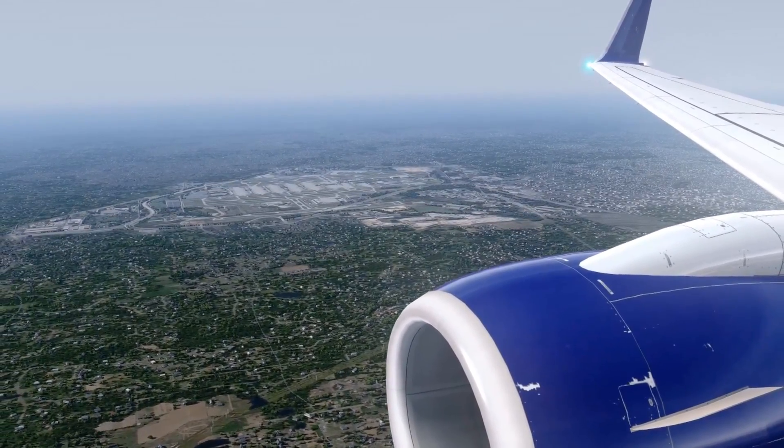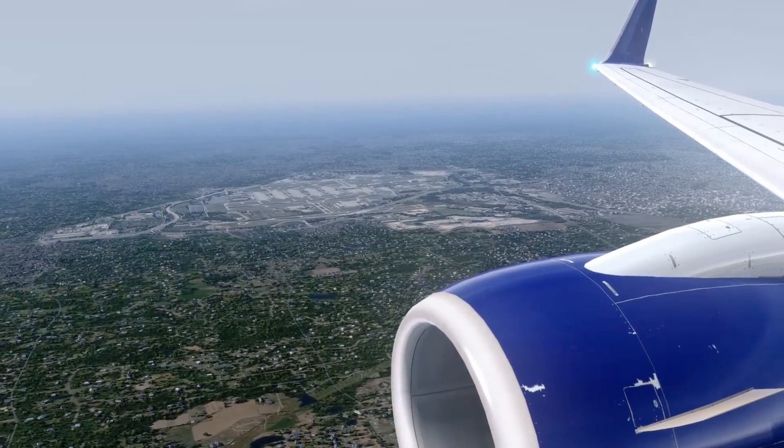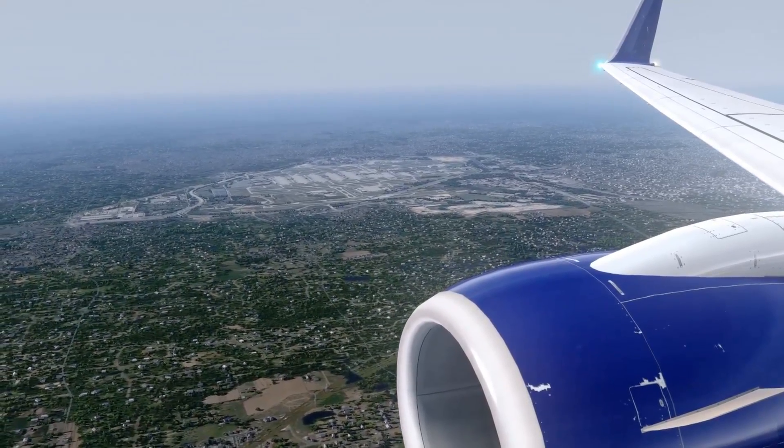AC 5204, climb to 7000. Climbing to 7000, AC 5204.